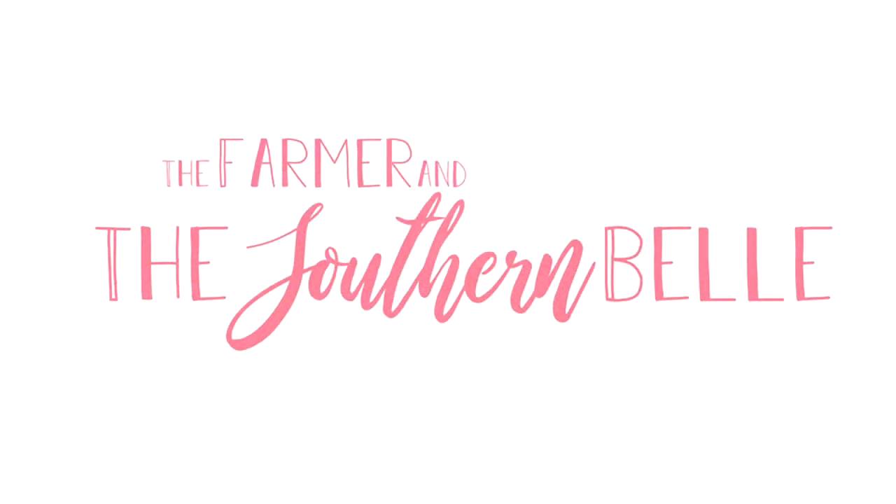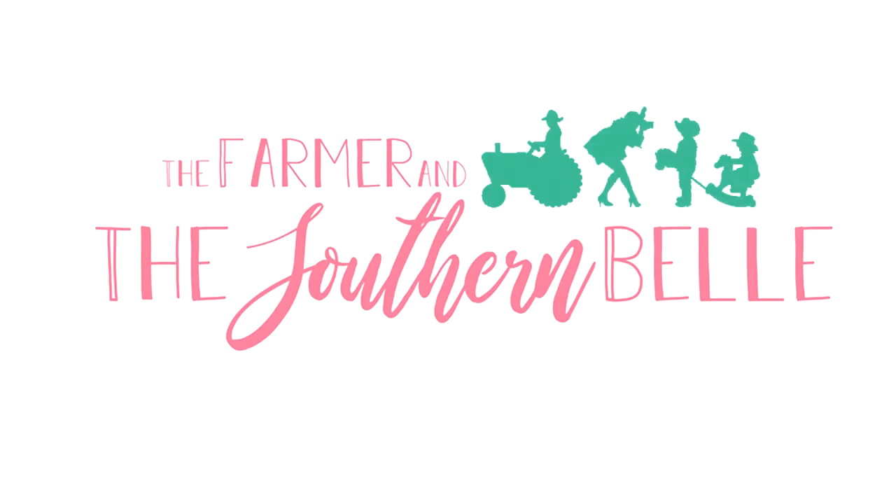Can we talk about how cute this is with these pom-pom earrings? Hey y'all, it's Hailey. You know what time it is — Stitch Fix time!